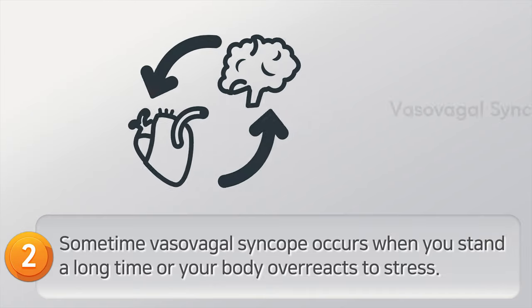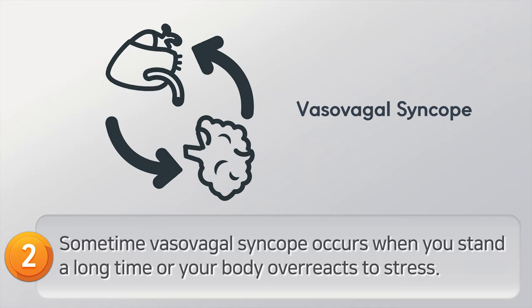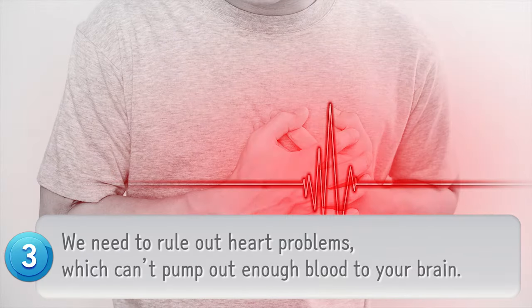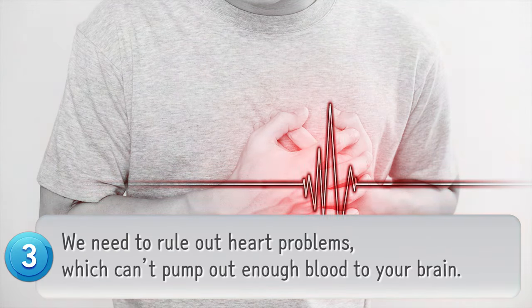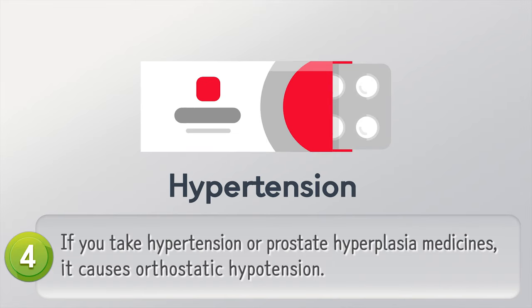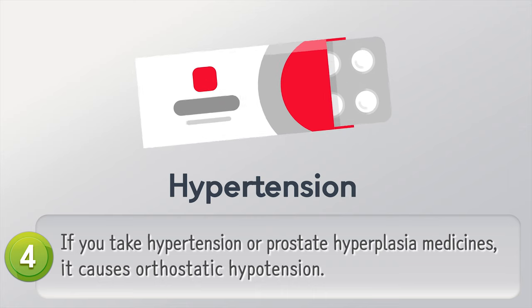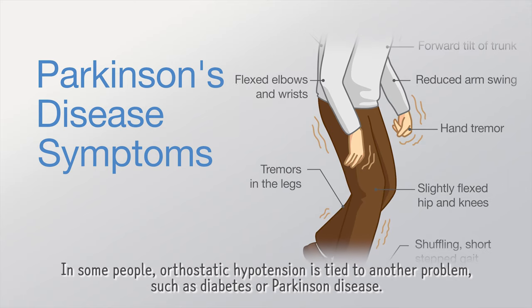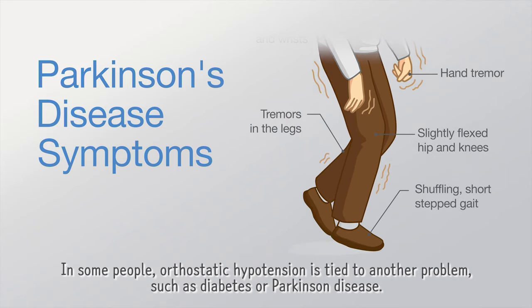Another cause is vasovagal syncope, which occurs when you stand for a long time or your body overreacts to stress. We also need to rule out heart problems where the heart can't pump out enough blood to your brain. Medications such as those for hypertension or prostatic hyperplasia can also cause orthostatic hypotension. In some people, the condition is tied to another problem, such as diabetes or Parkinson's disease.